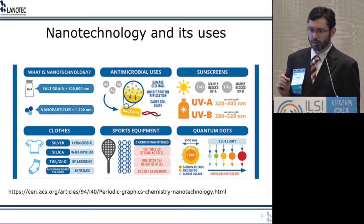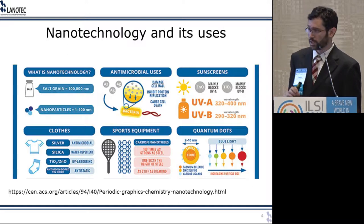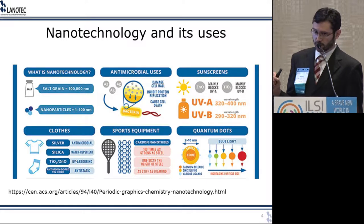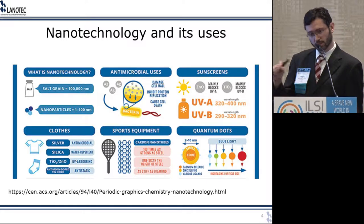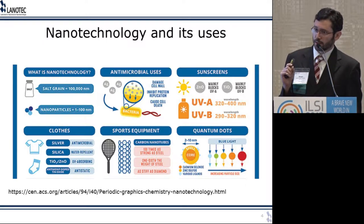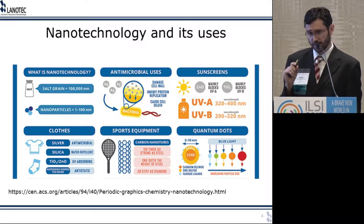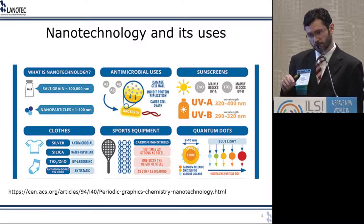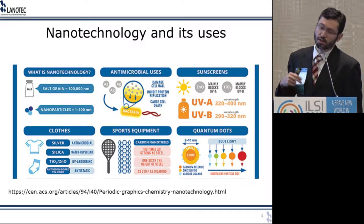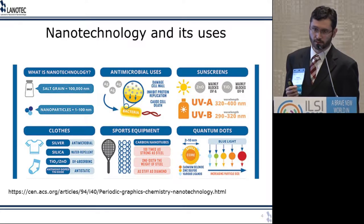Silver nanoparticles happen to be antimicrobials, and there are a couple of mechanisms for why this is. If they're small enough, they can actually penetrate the cell wall of bacteria, go inside the cell, and cause damage that will lead to the death of the cell. Also, the fact that they're so small means the surface area to volume ratio is very high, leading to a very high concentration of silver ions right around the nanoparticle. When they adhere to the cell wall of bacteria, the high concentration of silver ions can enter the bacteria and cause problems — this does not happen to the same extent with silver microparticles.